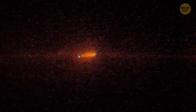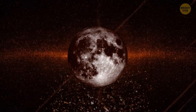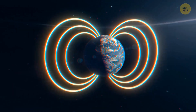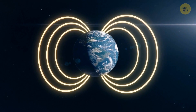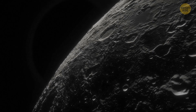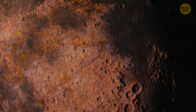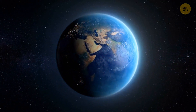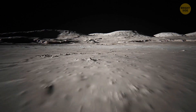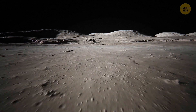The solar wind keeps hitting the moon all the time, and it brings hydrogen with it. Hydrogen has the opposite effect — it gives electrons to other molecules. Earth has its shield from the solar wind: our magnetic field. But the moon doesn't have such protection, and because of that, rust shouldn't be able to form on its surface. But this process still happens, and it could be Earth's fault.